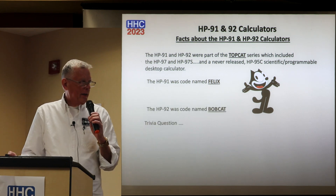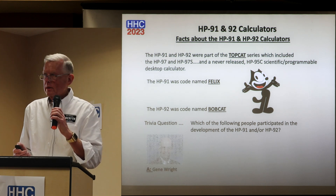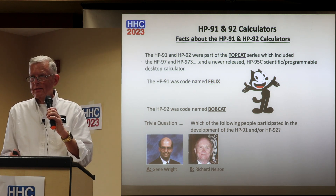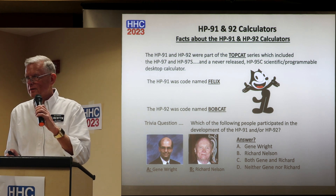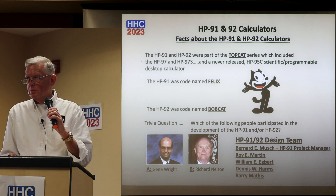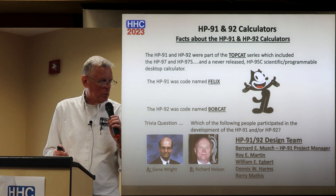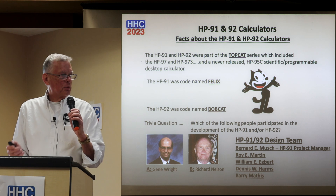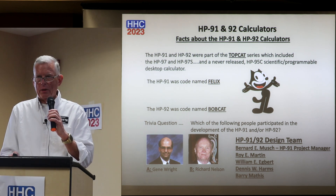The HP 92 is codenamed Bobcat. Trivia question: which of the following people participated in the development of the HP 91 and/or 92 — Gene Wright, Richard Nelson, both, or neither? The answer is neither. The design team included Bernard Eichmunch as project manager for the 91, along with a number of others identified through research asking Vladek, Chuck, and several other people.